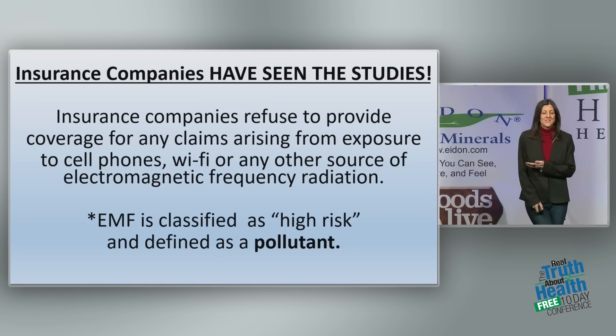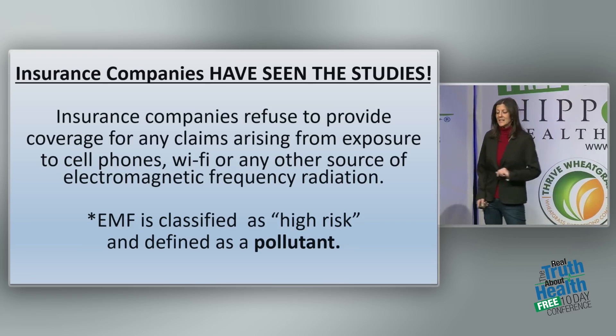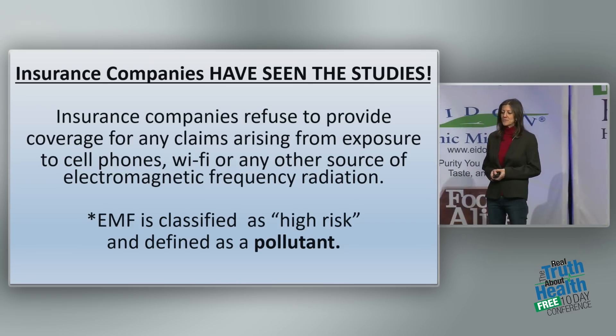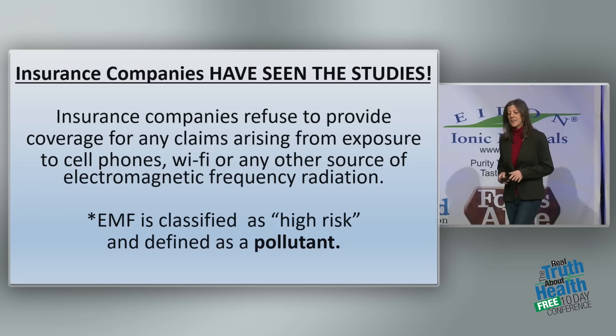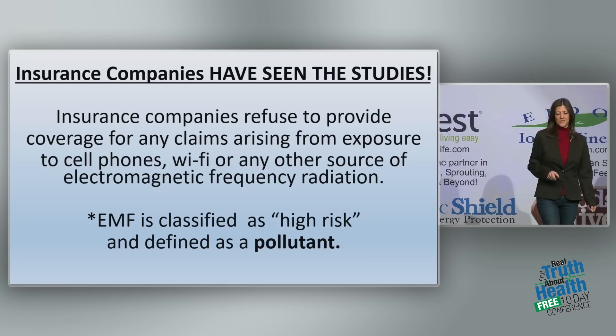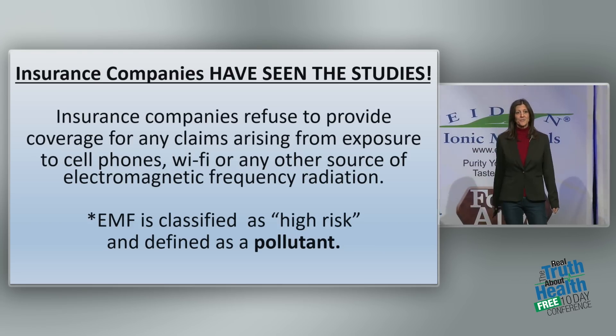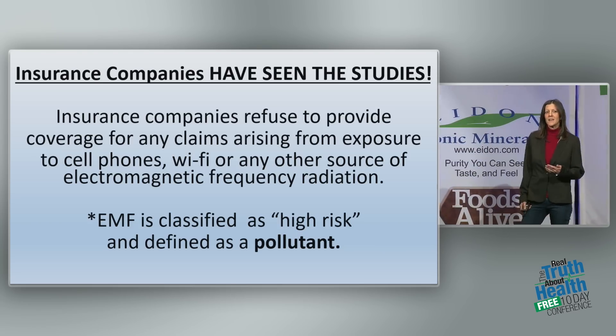The insurance companies have seen the studies, and they know. Insurance companies refuse to provide coverage for any claims arising from exposure to cell phone, Wi-Fi, or any other source of electromagnetic frequency radiation. EMF is classified as high risk, and they define it as a pollutant.